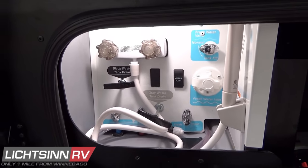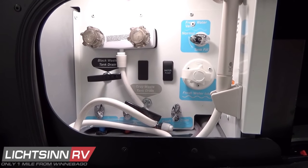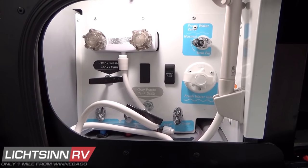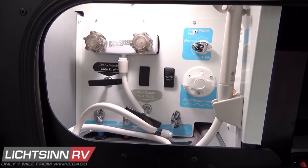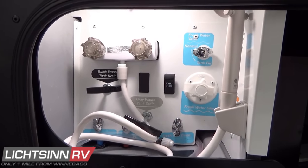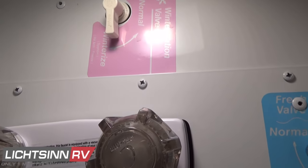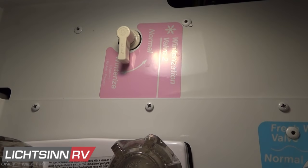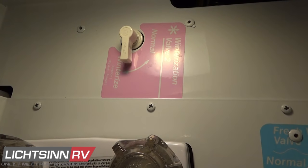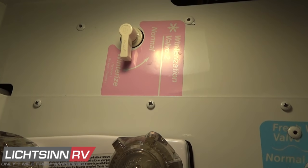Also within this compartment is an innovative freshwater tank diverter valve. When connected to the freshwater inlet, rather than having to unhook your potable water hose, you can simply throw this diverter valve to tank fill and it will divert the water to fill the 40 gallons of total freshwater capacity in the 24J. Winterization valves are also here for siphoning RV antifreeze into the system if you choose the wet method of winterization.